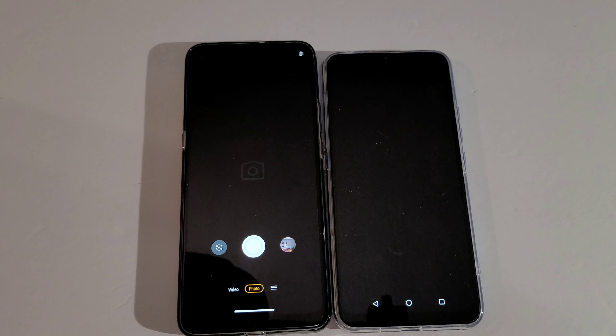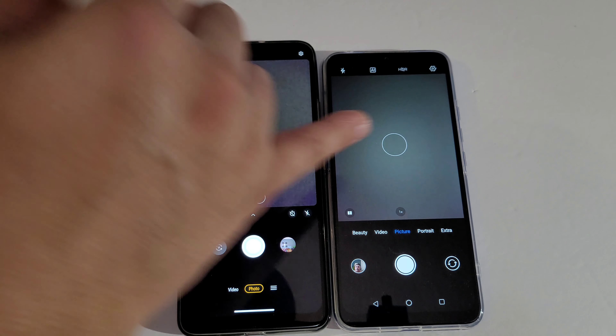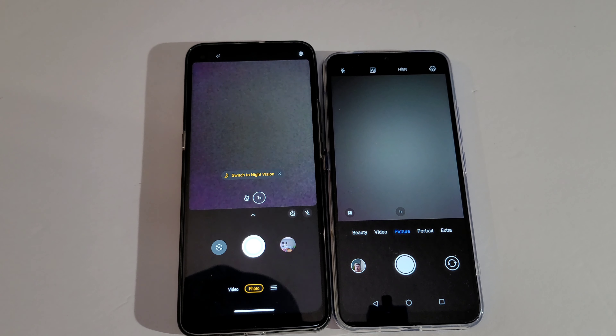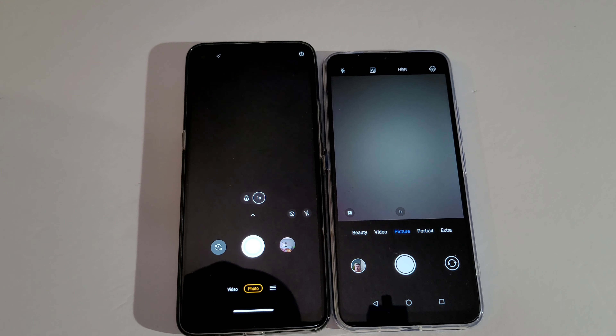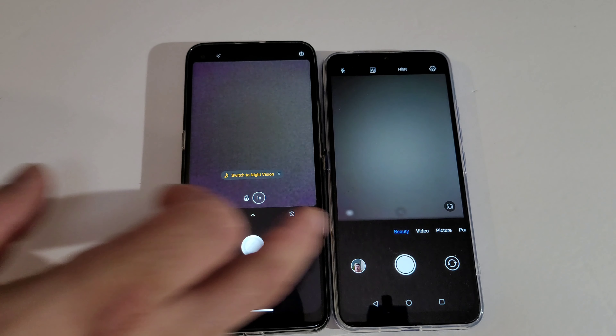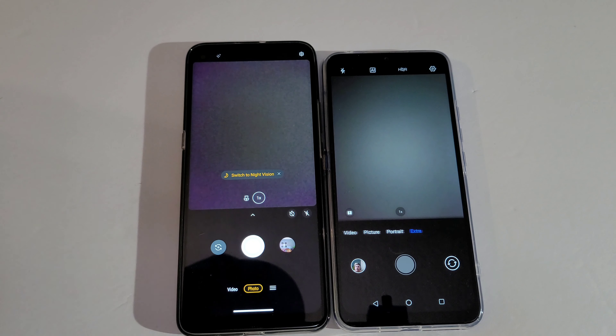Now we're going to check out both phones' cameras. The Lienavo has a 64 MP camera and the Yomidagi has a 13 MP camera. Both phones can record in 1080p. I'm going to take a picture with both phones to see which one takes a better picture, then record with both in 1080p to see which one records better.